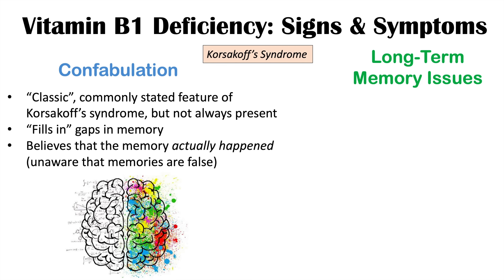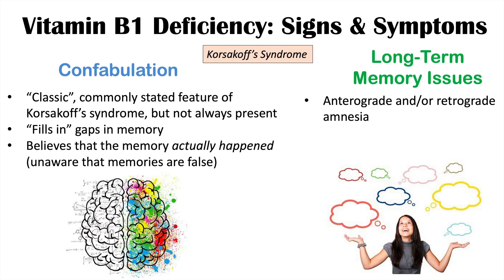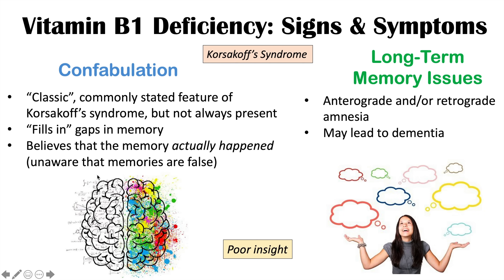Korsakoff syndrome patients can also have long-term memory issues including anterograde and retrograde amnesia. Anterograde amnesia means future memories after the point of diagnosis are not retained, while retrograde amnesia affects past memories before the onset of Korsakoff syndrome. This can ultimately lead to dementia. Most cases of Korsakoff syndrome are irreversible, though some cases may be reversible.